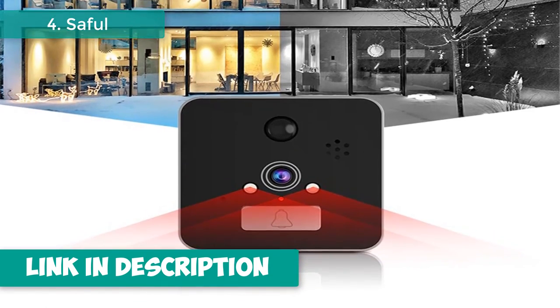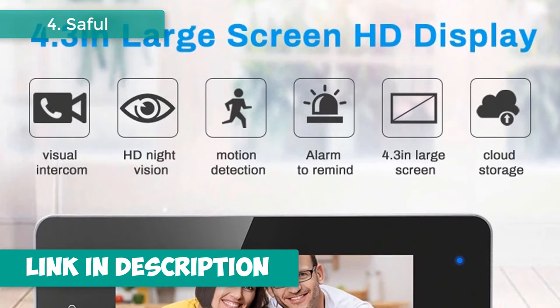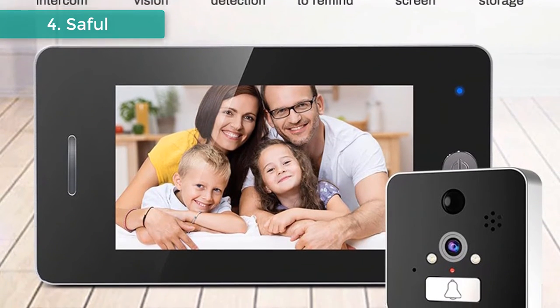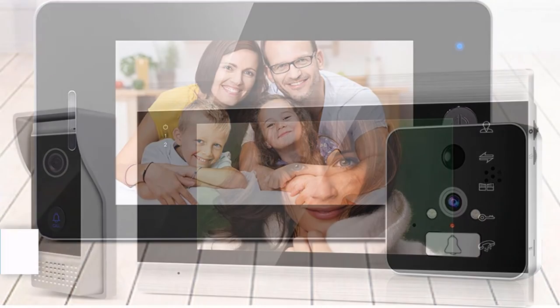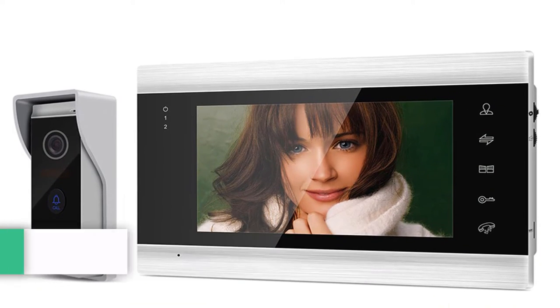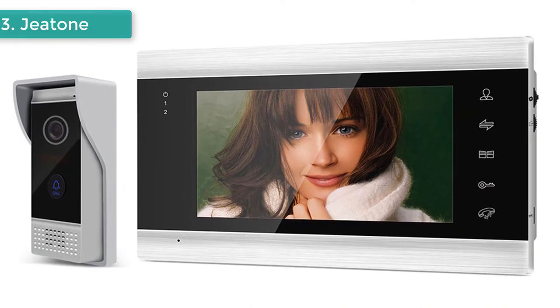It automatically takes a picture or video recording when the doorbell is pressed, with motion detection and night vision. Large storage capacity is supported, and it has a built-in 3600mAh lithium battery charged by USB for convenience.